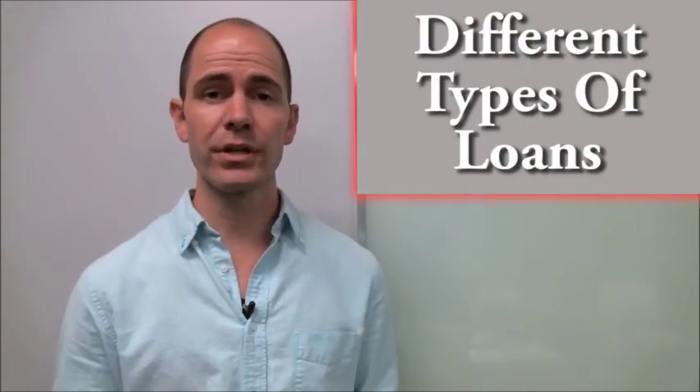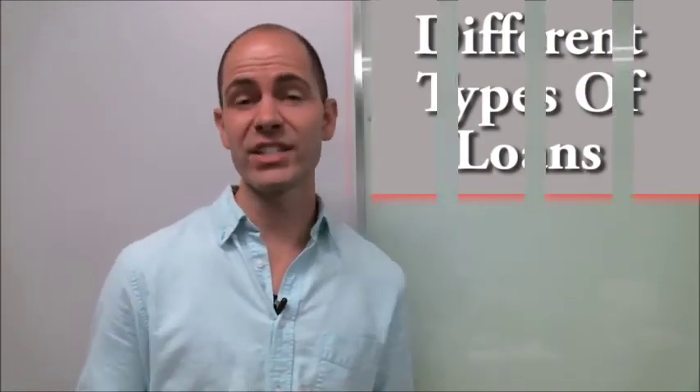But if you're looking for a more accurate estimate, be sure to contact me and I'll get you pointed in the right direction with a mortgage professional who can help you figure out what type of home loan is going to be best for you. There are many different types of loans out there — FHA, VA, and more.